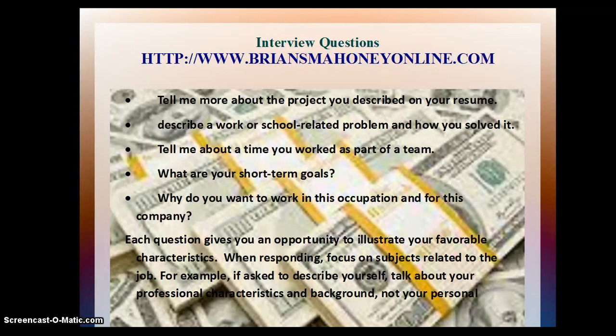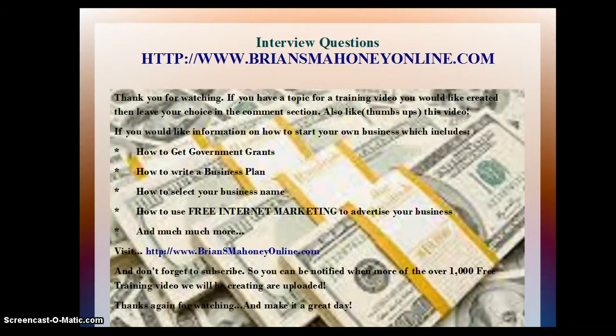Tell me about the time you worked as part of a team. What are your short term goals? Why do you want to work in this occupation and for this company? Each question gives you an opportunity to illustrate your favorable characteristics. When responding, focus on subjects related to the job. For example, if asked to describe yourself, talk about your professional characteristics and background, not your personal...